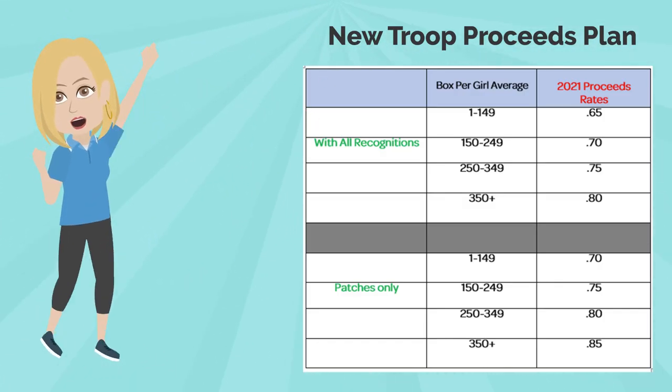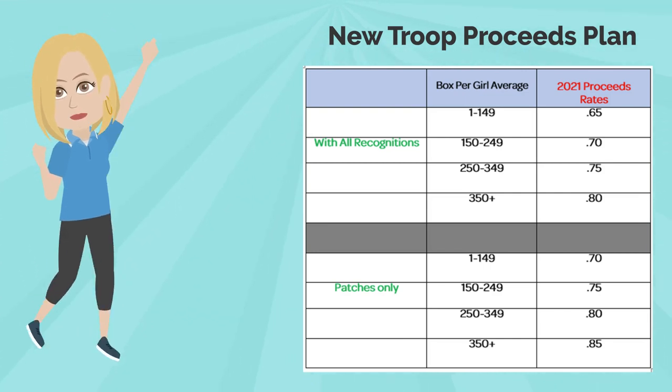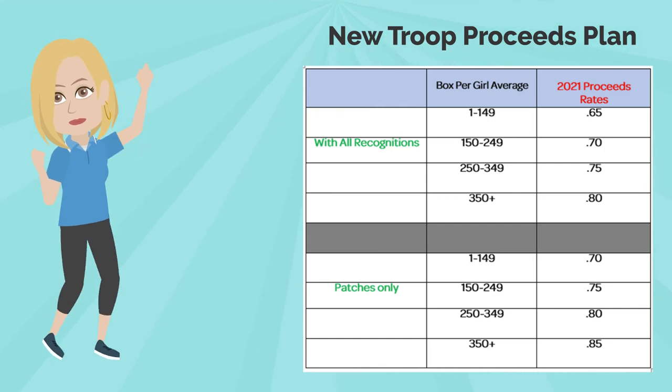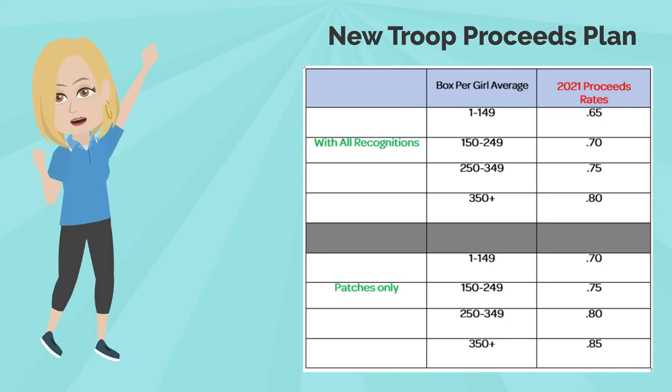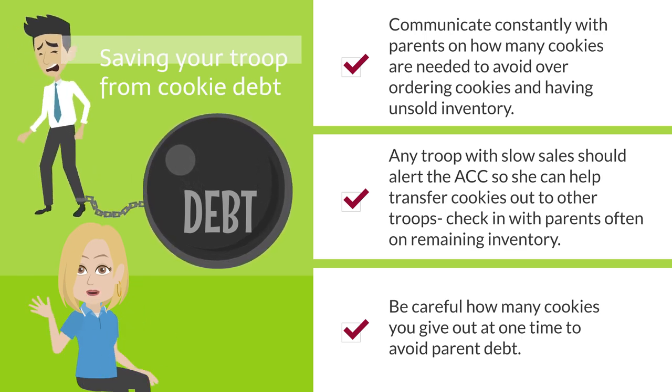Troops are going to be super happy — we have a brand new proceeds plan this year. It's still on a tiered level and still based on your box-per-girl average, but you'll see it's a lot more money per package. You can screenshot the image shown, and we'll be sending it out so troops will have it. Everything's in five-cent increments.